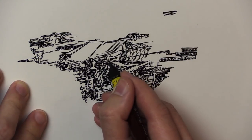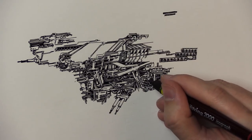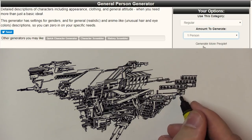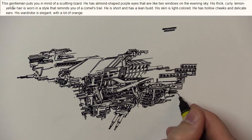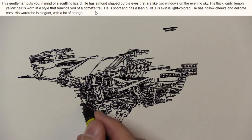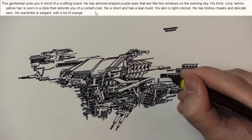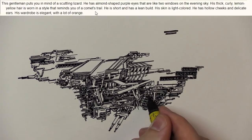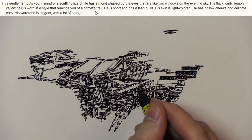We need to know about the captain. Starting with a general person generator: this gentleman puts you in mind of a scuttling lizard. He has almond-shaped purple eyes that are like two windows on the evening sky. His thick curly lemon-yellow hair is worn in a style that reminds you of a comet's trail. He is short with a lean build, light-colored skin, hollow cheeks, and delicate ears. His wardrobe is elegant — that's a lot of orange.